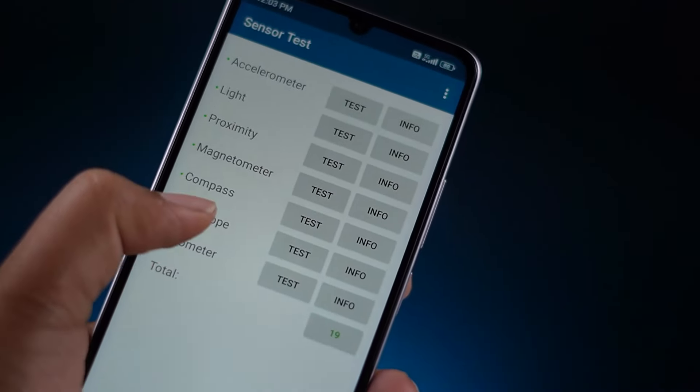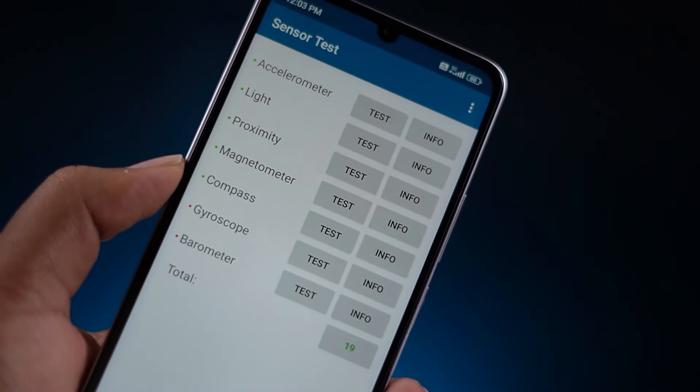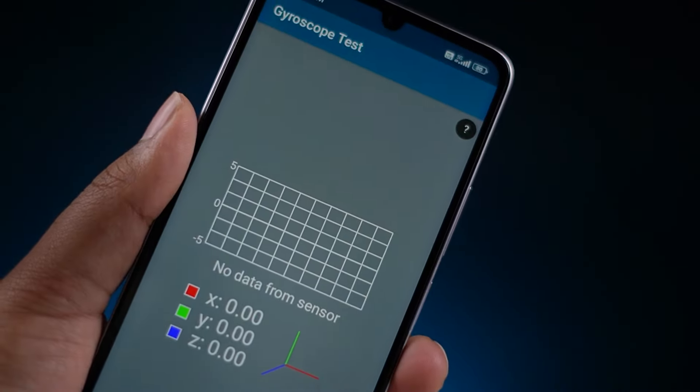If you have call recording needs, note that. There are some major negatives: there is no gyroscope sensor. A sensor test shows 19 sensors but no gyroscope. This means gyroscope-dependent features like BGMI gyroscope aiming are not available.